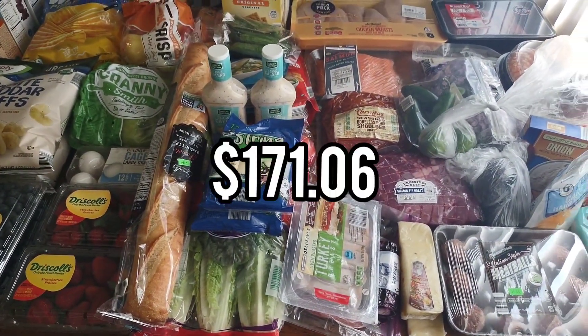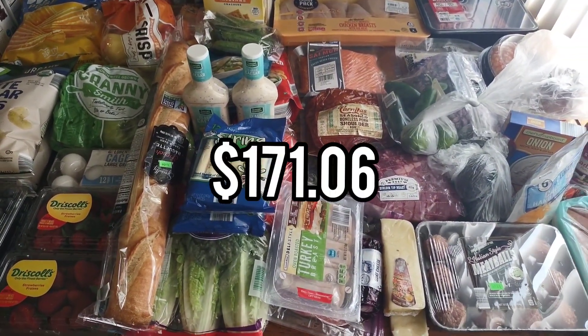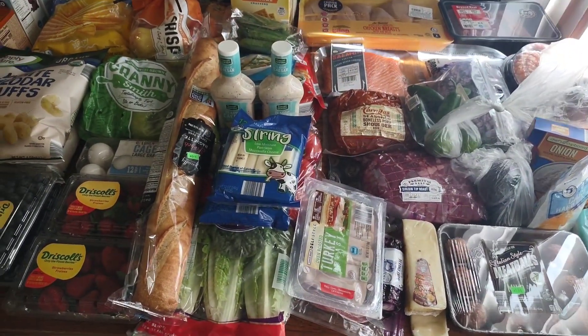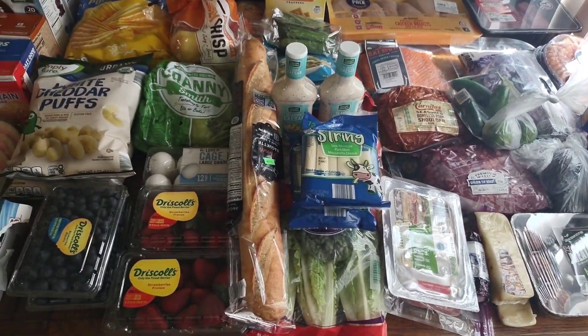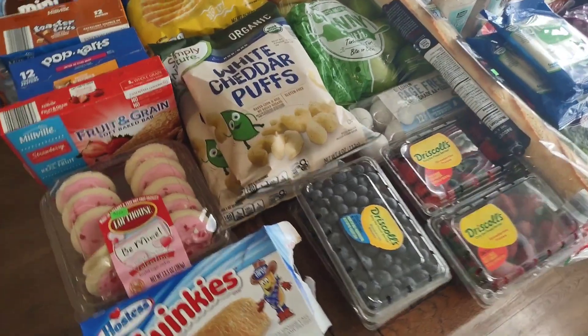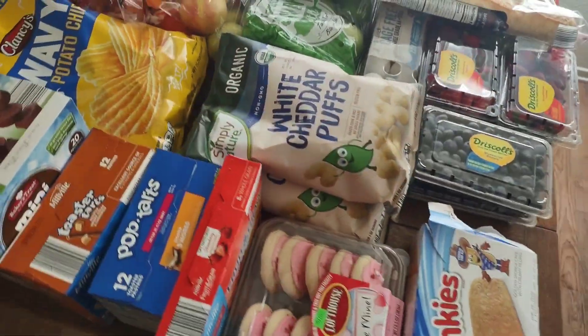Groceries are getting very expensive, but this is a two-week haul from Aldi and it was $175. Two weeks of dinners for sure — I might need to go back for some breakfast items, but I really want to try to use what we have on hand. I'll pop up the prices on screen so you can see how much each item is.